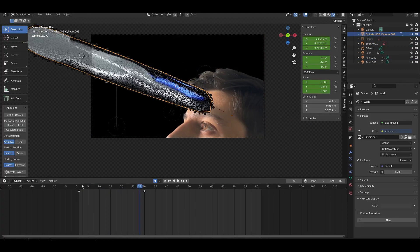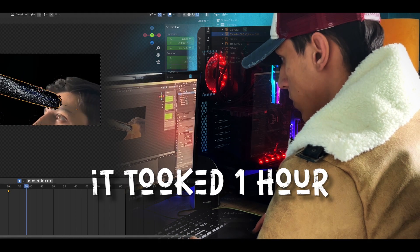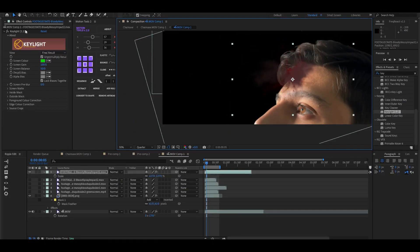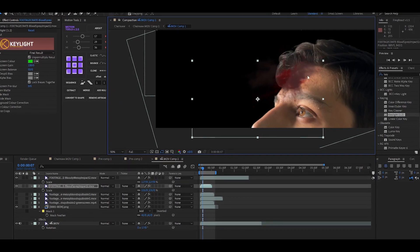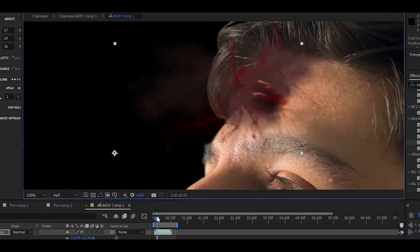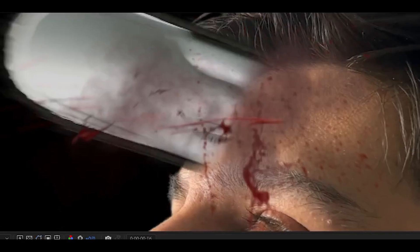Then I made the chainsaw cutting through my brain. I brought the footage into After Effects and imported a lot of blood overlays on top of the video. Because it happens very quickly, we don't need to spend a lot of time on it. Then I blended all of the blood together and finished the shot.